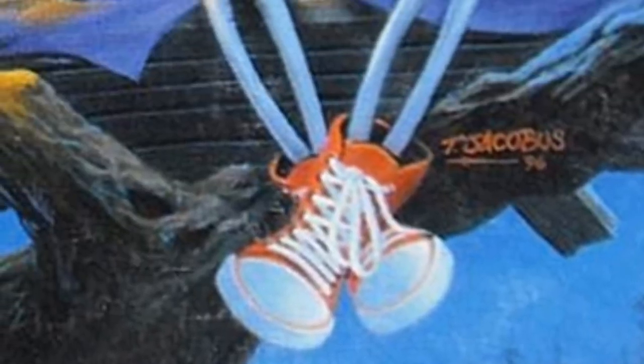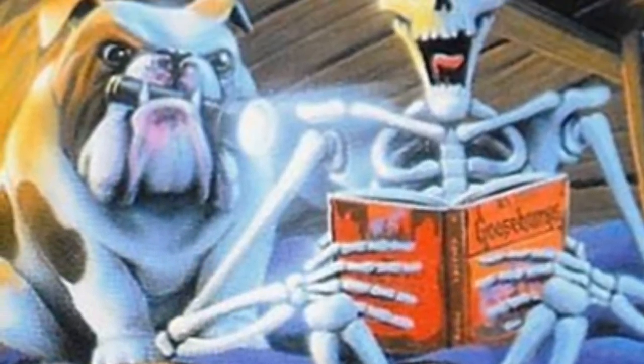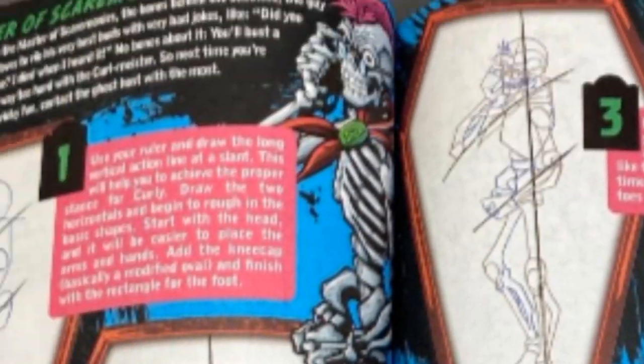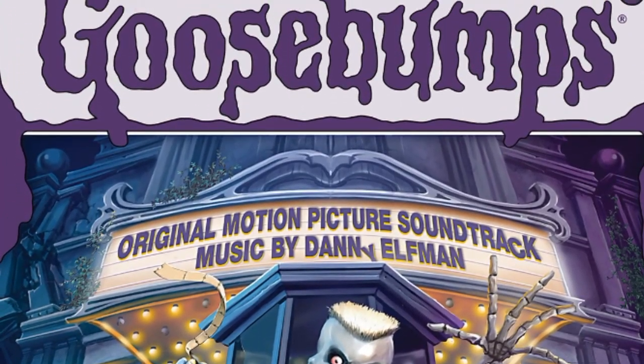It was safe to say that he was the face of Goosebumps, until the series got a new face — but not like the Haunted Mask. It's worth noting that Curly wasn't being used anymore around the 2000s. He would make appearances here and there, like a How to Draw book in 2009 and the 2015 Goosebumps movie, where he appeared on the cover of the vinyl record of the movie's soundtrack.